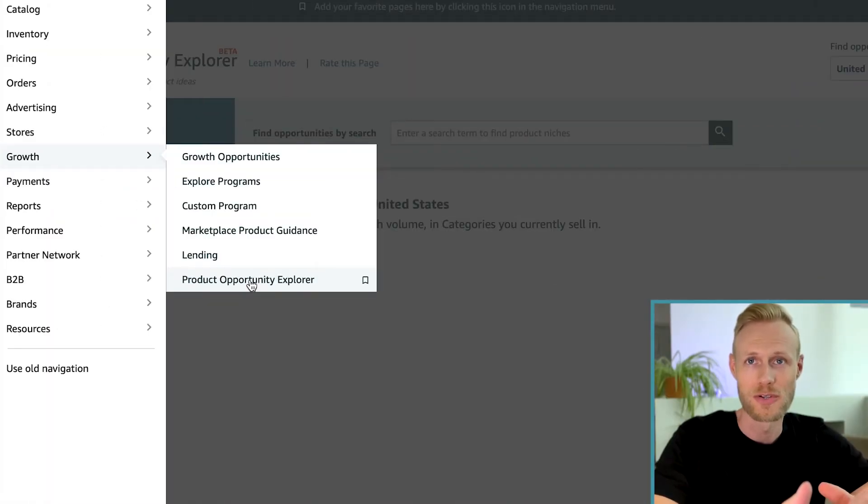The tool we're going to be using is called Product Opportunity Explorer. It's a tool created by Amazon and can be found in your navigation menu under Growth and then Product Opportunity Explorer. Most people have access to this, but if you don't, go ahead and contact seller support to get access. There's a ton of interesting data in this tool, so I recommend playing around with it.